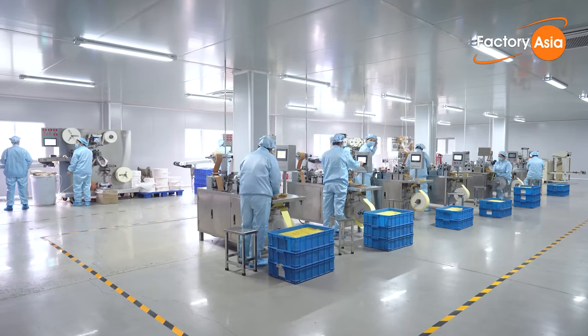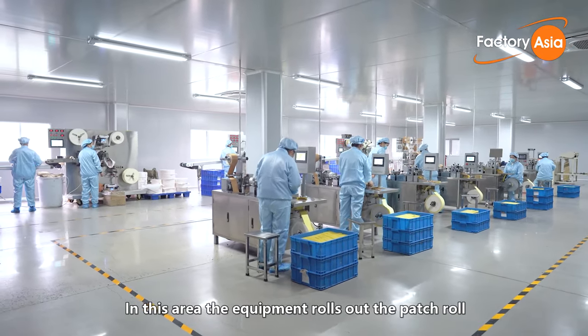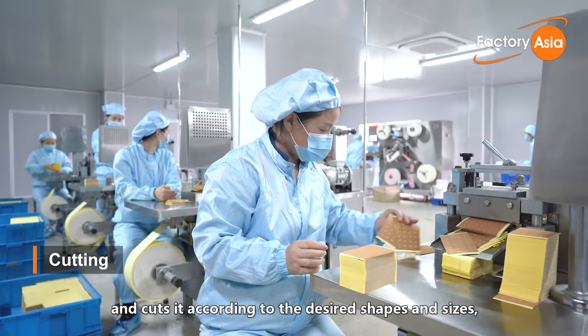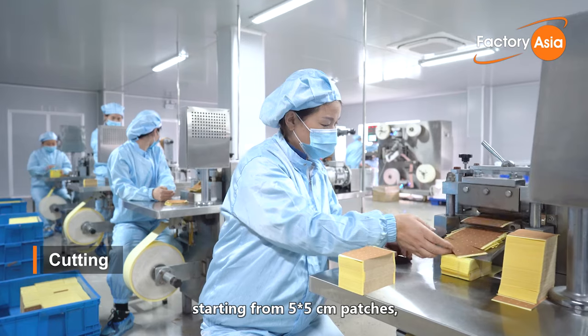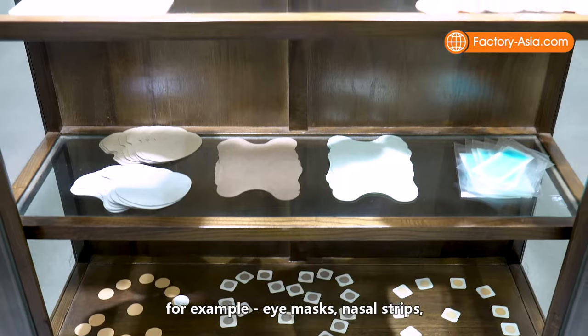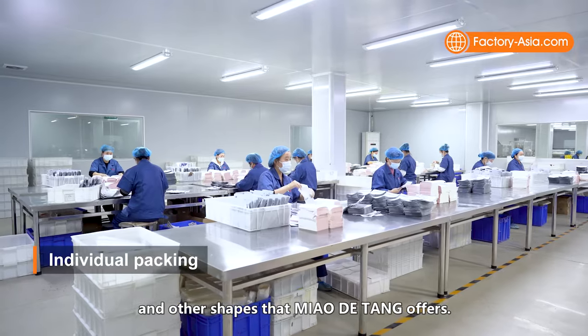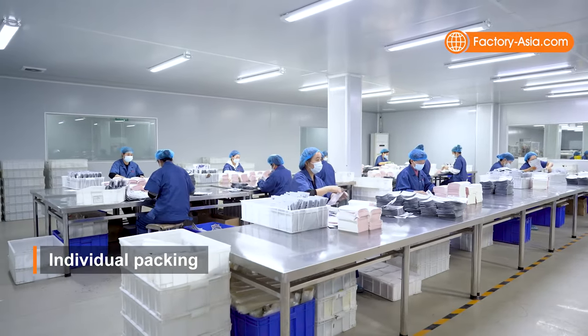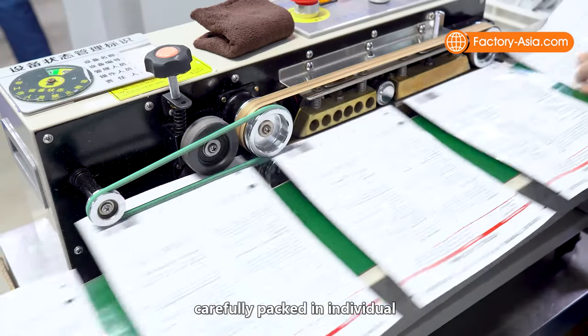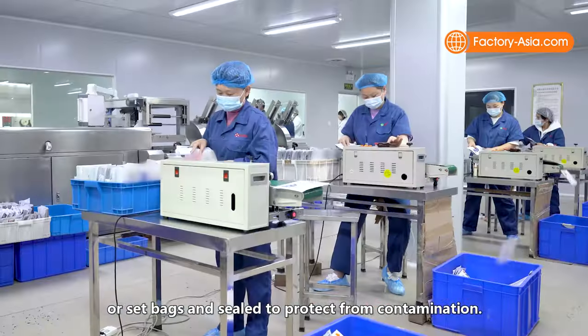In this area, the equipment rolls out the patch roll and cuts it according to desired shapes and sizes, starting from 5x5cm patches to more tailored designs — for example, eye masks, nasal strips, and other shapes that Miao Datang offers. The final patches are then carefully packed in individual or set bags and sealed to protect from contamination.